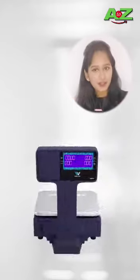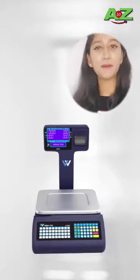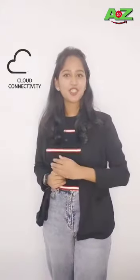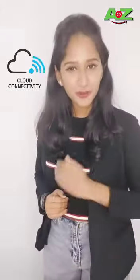This is the cloud-based indirect scale, first time in the Middle East. Using this machine, you can weigh, scan, print, and do e-bill scanning. It has inbuilt Wi-Fi and cloud. You can access this machine anytime, anywhere in the world.